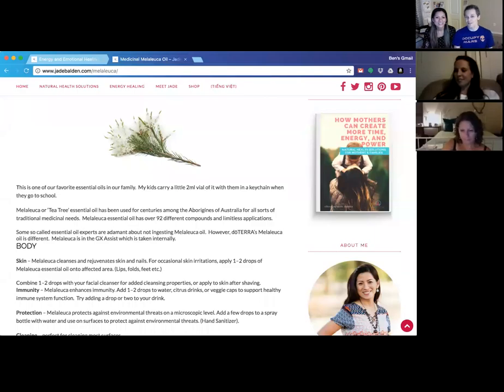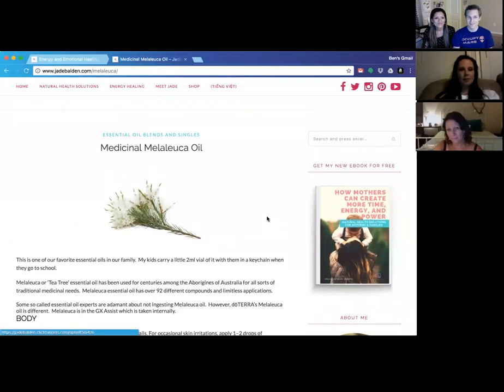Welcome everybody to our essential oil class online. Tonight's topic is Melaleuca essential oil — Jade has entitled this a medicinal Melaleuca oil. We were just talking before the class started that Melaleuca is something a lot of people put in products, and it's been used for a long time. It's one of the ten most popular essential oils that comes in the family wellness kit.